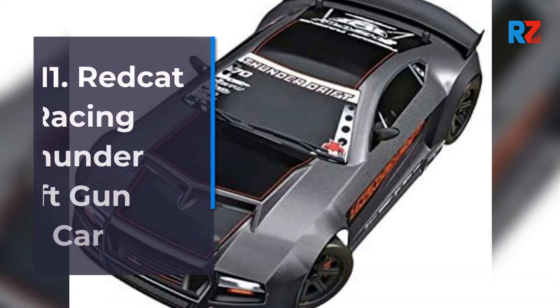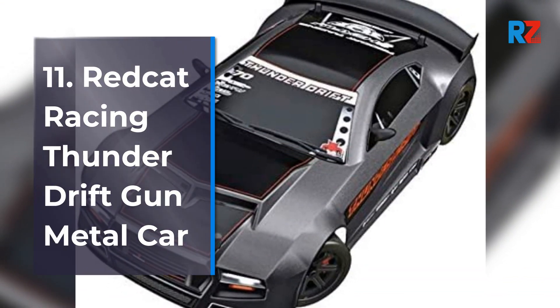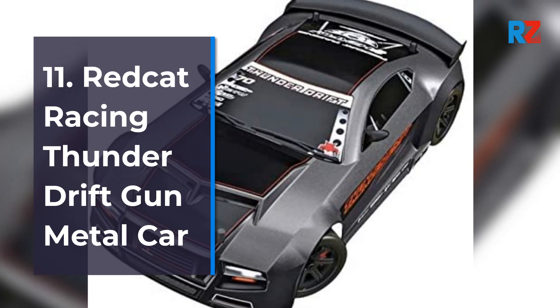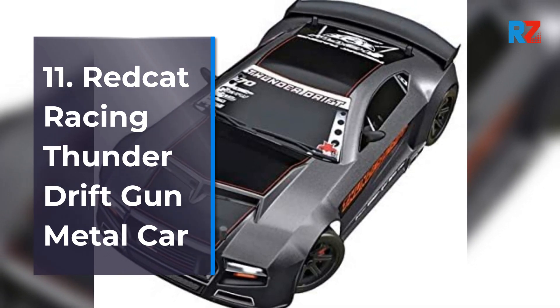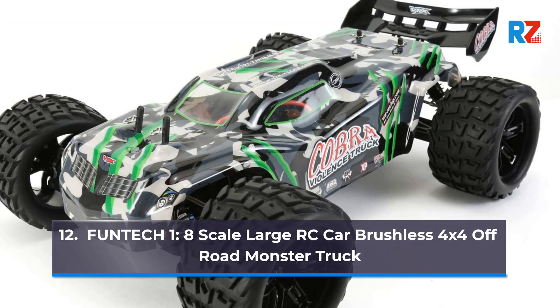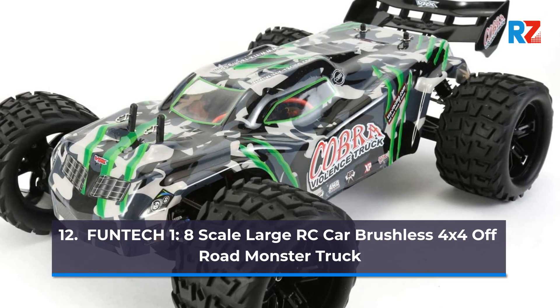Number 11: Red Cat Racing Thunder Drift Gun Metal Car. Number 12: Funtic 1/8 Scale Large RC Car Brushless 4x4 Off-Road Monster Truck.